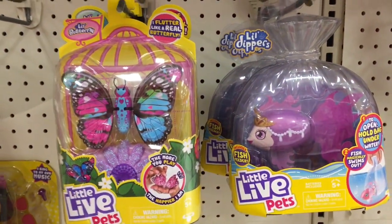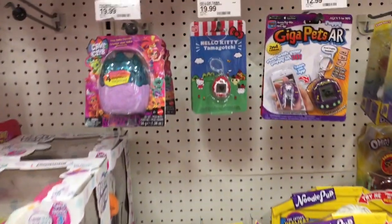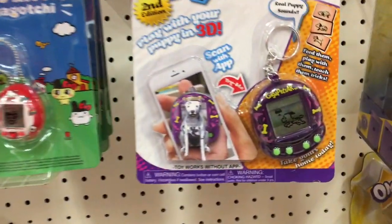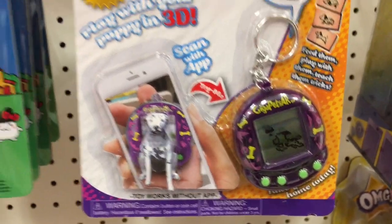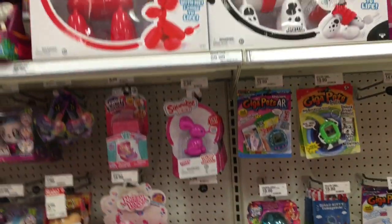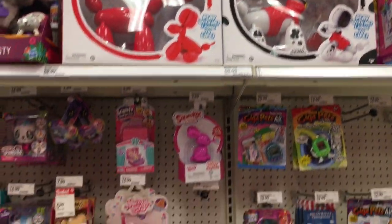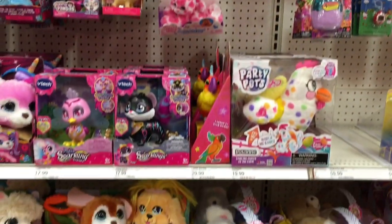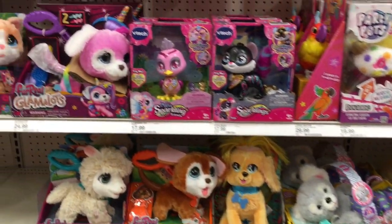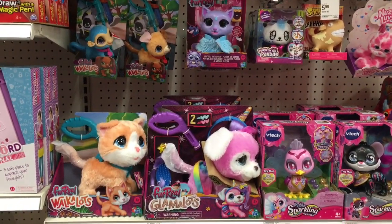We have some cool Little Live Pets — love the Little Dippers. They have some cool butterflies; I've never tried the butterfly ones. And then Giga Pets — that's cute, you get a little Dalmatian. And then the Squeakies — speaking of Dalmatians, he's so cute. He has a little red sweater on, that's adorable. And then some of the other electronic pets.